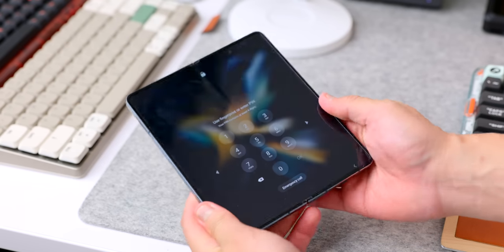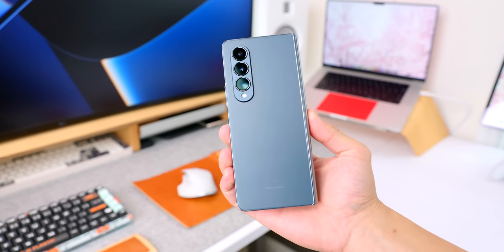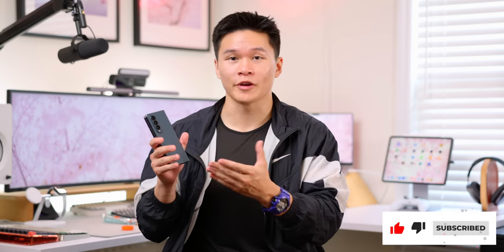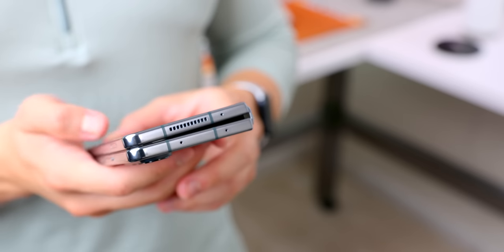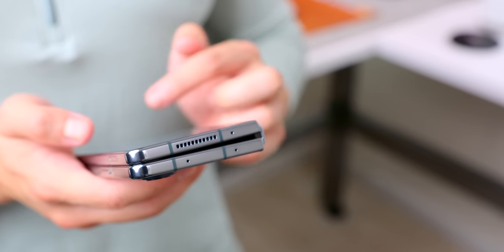Besides the new gray-green colorway, the only real physical changes are slightly flatter, now glossy edges — which has the side effect of making it a little harder to open — and the hinge pokes out a little bit less, which makes the phone feel less clunky in hand. Notably, the camera bump area hasn't changed at all since last year. For a line defined by innovation, keeping that the same year over year feels really weird, and it still is twice the thickness of a normal phone.